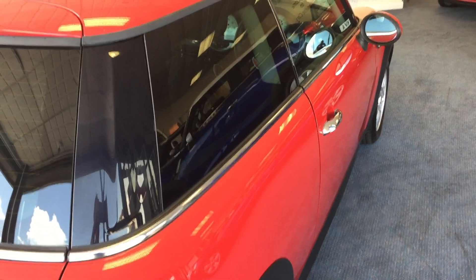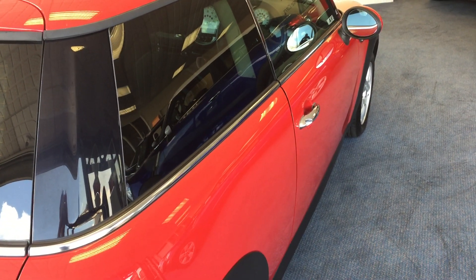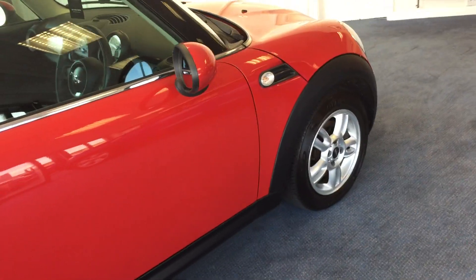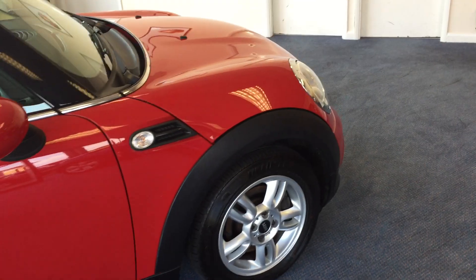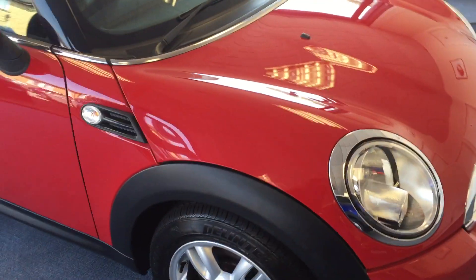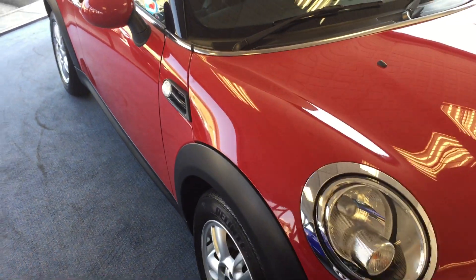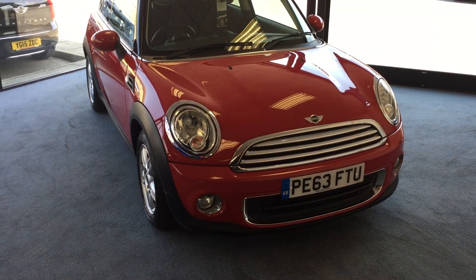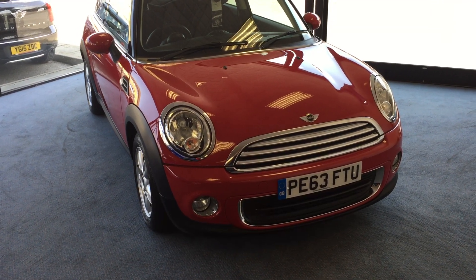We'll just take a moment here and pause and appreciate those beautiful rear lights. Now as I mentioned, this one has just two owners from new. The last owner was Rachel, and she's kept all of the servicing requirements up to date — and it's a credit to her, it really is.